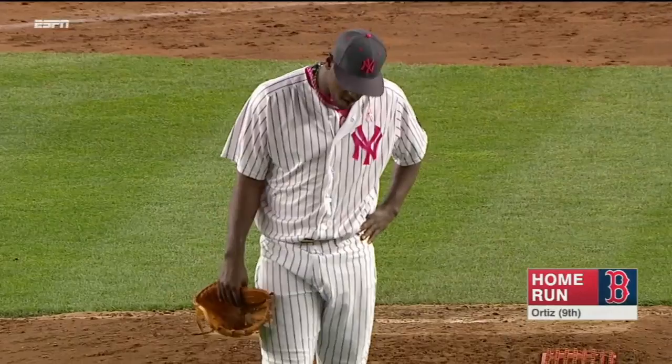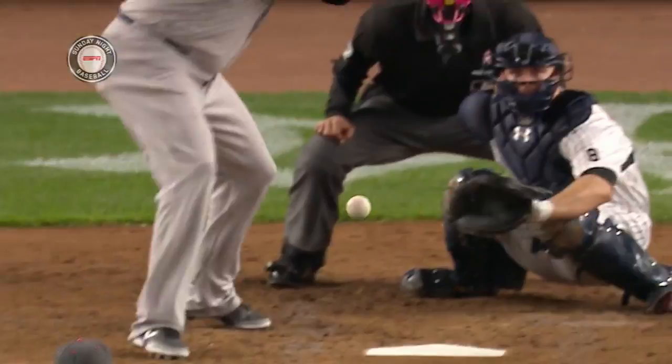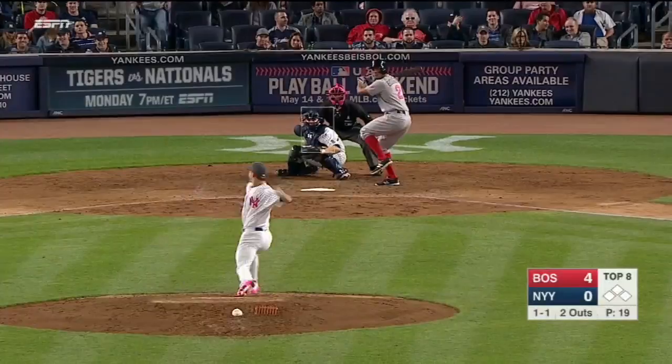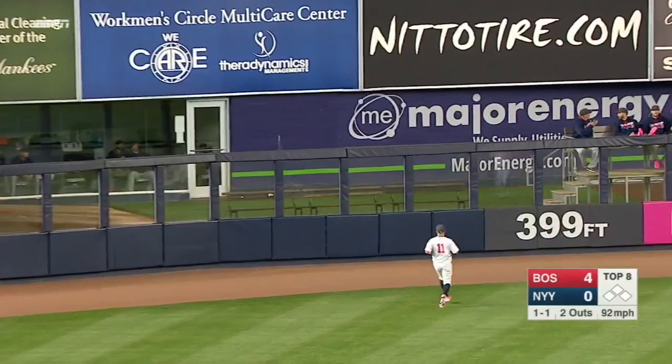Low and in — exactly opposite of the home run he hit his last at bat. He is waiting for it. Look at his hands go down, get that barrel below the ball to lift it out of the park. Bogaerts drives one to deep left field and it's gone — the fourth home run of the night for the Red Sox as they take a five to nothing lead.